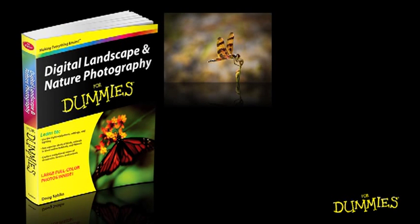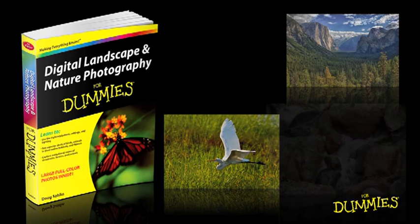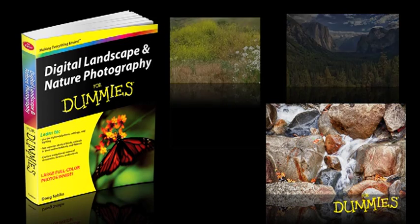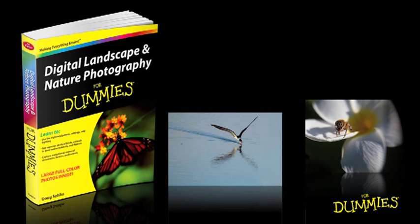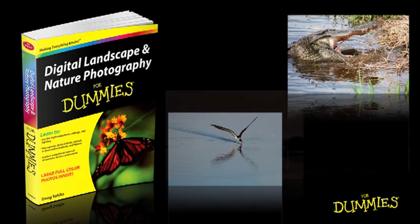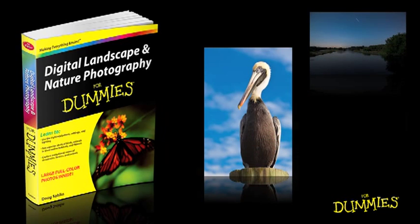Hi, I'm Doug Salin, author of Digital Landscape and Nature Photography for Dummies. In this book, I show you techniques you can use to create compelling photographs of the beauty and nature around you. And now I'd like to share with you some thoughts and inspirations about some of the photographs in the book.